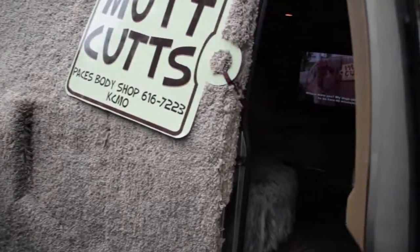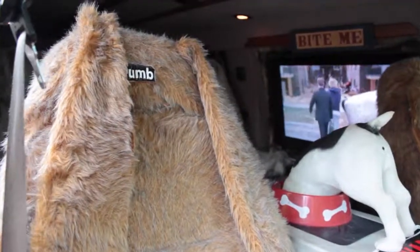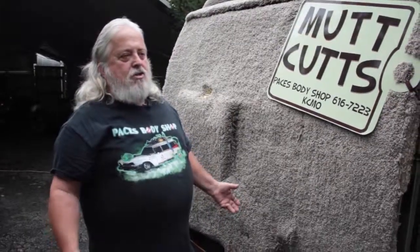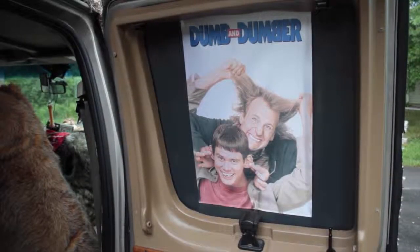I've covered all the interior with fur. All the seats have ears. There's a real fire hydrant in the back. It's just made up to be a lot of fun to ride in.